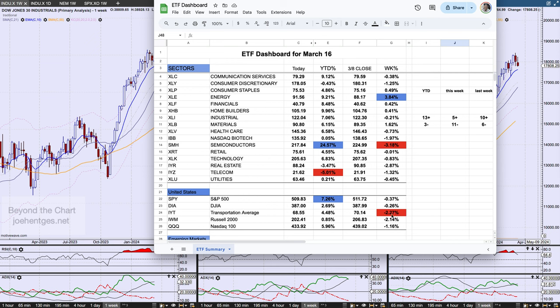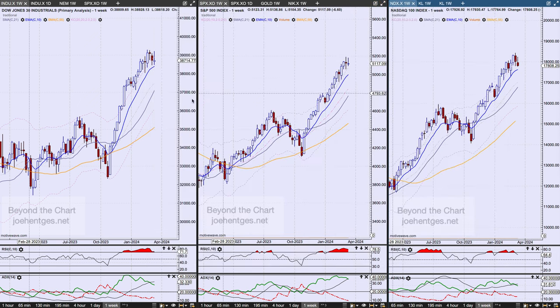Telecom is the leader to the downside. Looking at the index ETFs, the IYT — the transportation average I use since there's no good ETF for the Dow Transports — was down 2.3%, edging out the Russell 2000. Everything was in the red this last week, but for the year everything is still positive, with the S&P 500 up 7.3% on the year.